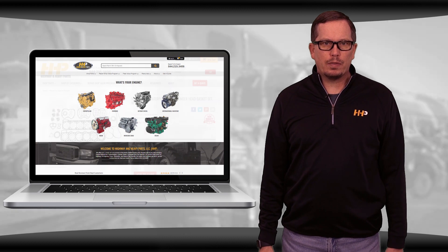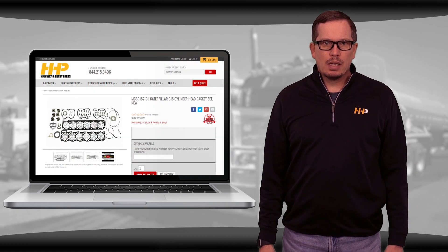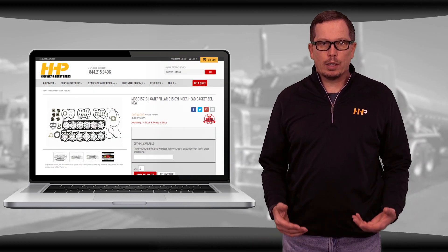Check out highwayandheavyparts.com for all your C15 ACERT head gasket options. Have your engine serial number ready when you're ordering.